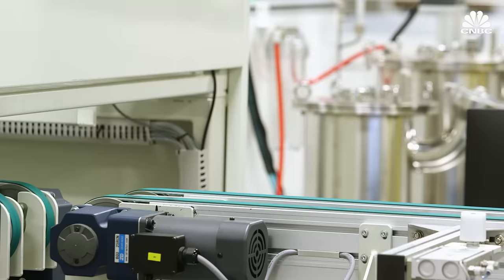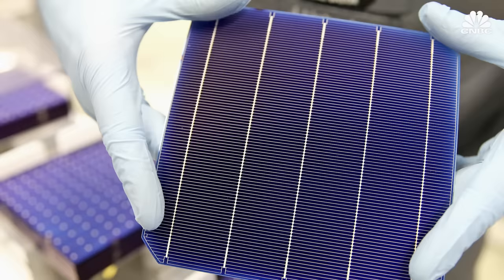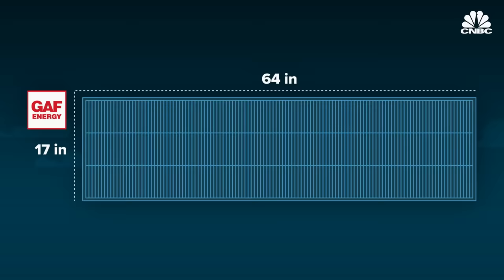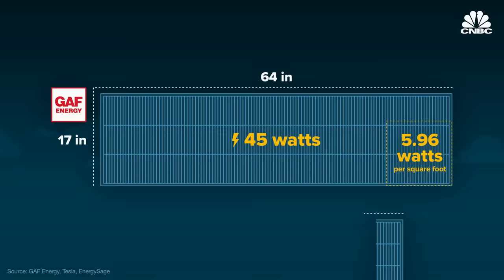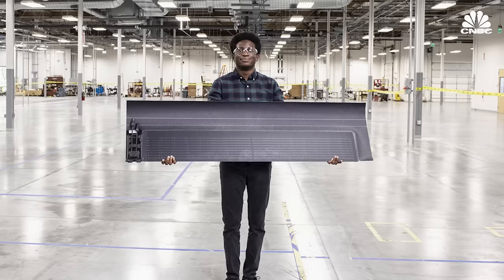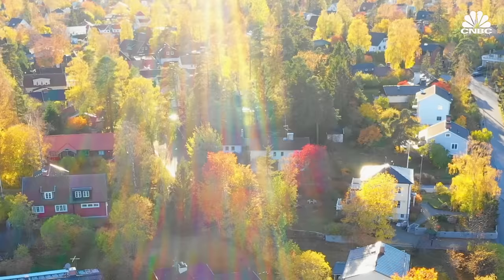To counteract the heat issue, GAF Energy says it is using high-efficiency cells called monoperk cells, which perform better than traditional monocrystalline PV cells at high temperatures. Still, it's hard to see how efficiency could be equivalent. Given the GAF shingle's dimensions and its 45-watt rating, it would produce at maximum 5.96 watts per square foot, whereas Tesla's 71.7-watt shingle would produce 13.58 watts per square foot, and an average 300-watt solar panel would produce about 17 watts per square foot. GAF says the smaller size of its shingles means they can be strategically placed in the sunniest areas, thereby increasing efficiency.